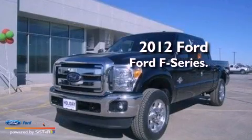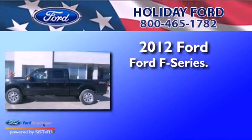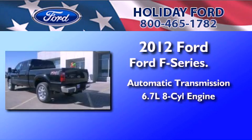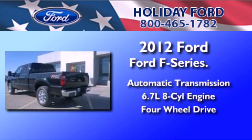This is a 2012 Ford F-Series. This truck has an automatic transmission, a 6.7-liter V8, and the added capability of four-wheel drive.